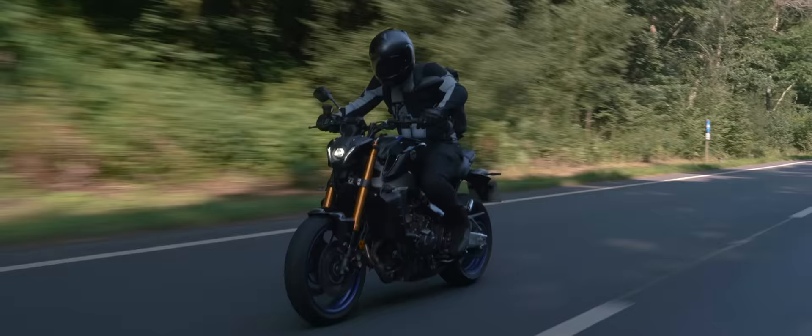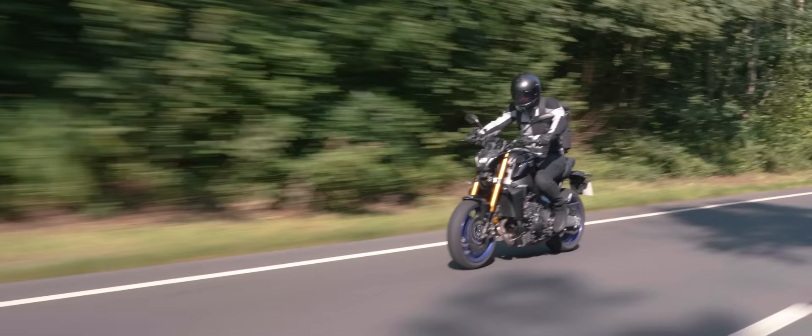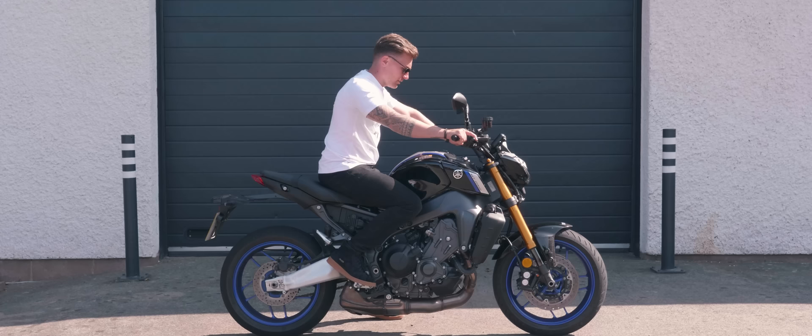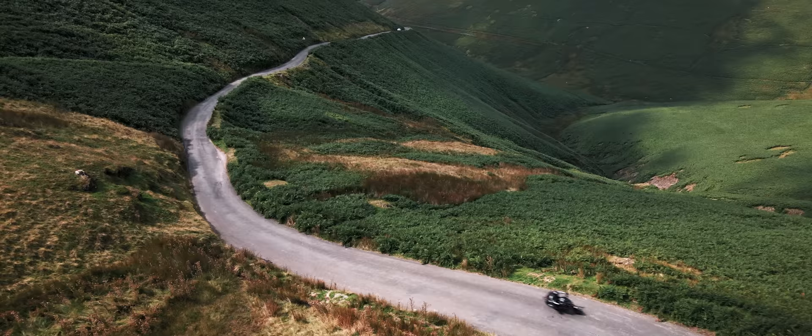The flexible and refined nature of the MT-09's engine and electronics plays into how it feels to ride. This is one of the most relaxed naked bikes I've ever ridden, with a very upright riding position, high bars, low seat, and low foot pegs. It's genuinely all-day comfortable and wouldn't be out of place as a touring machine.